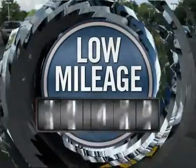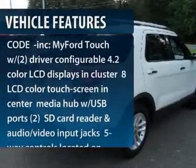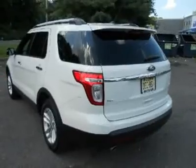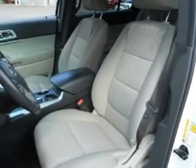This vehicle has less than 15,000 miles. Here are some of this vehicle's great options: steering wheel audio controls, air conditioning, adjustable steering wheel, power steering, 6-speed automatic transmission, floor mats, cruise control, aluminum wheels, keyless entry, rear defrost.